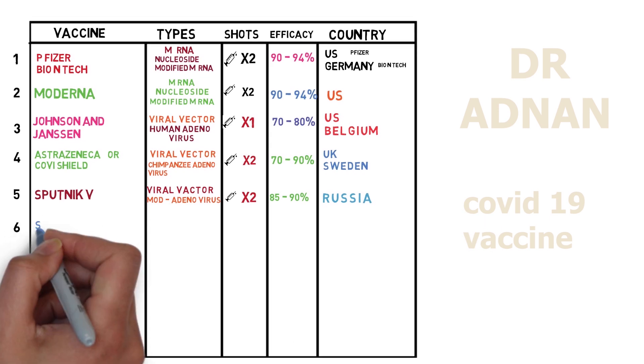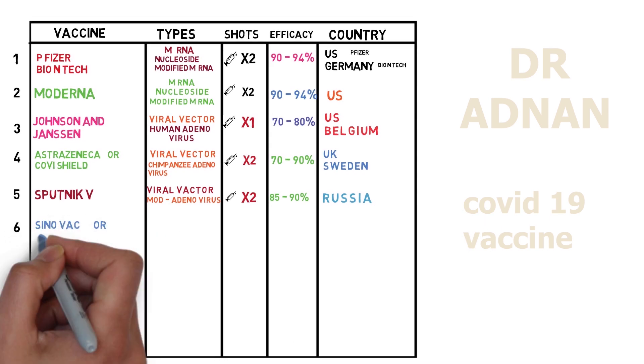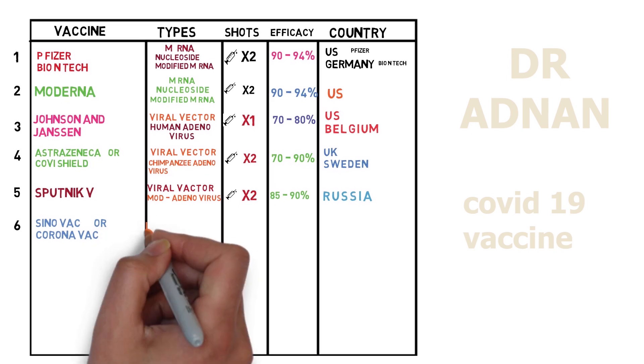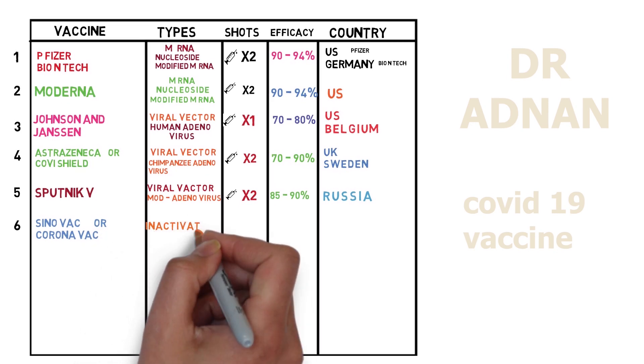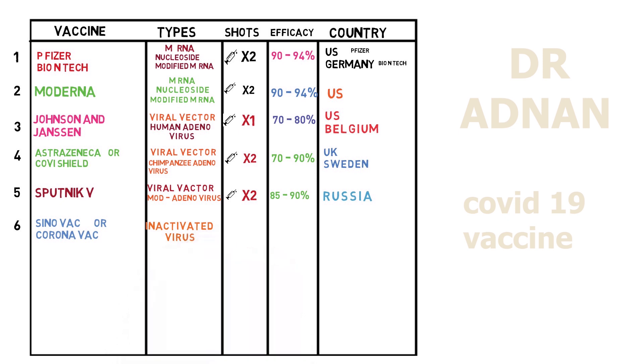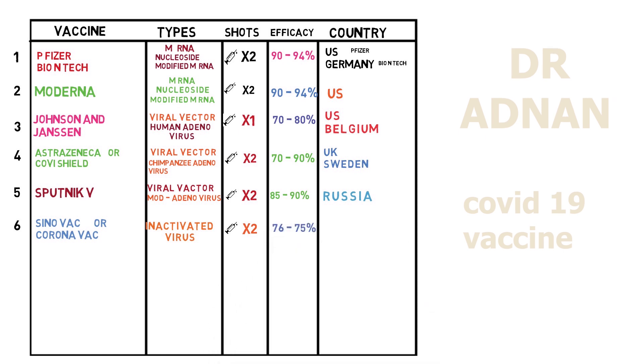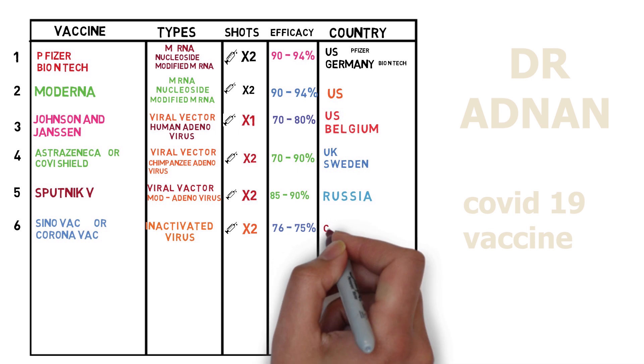Number six, we have Sinovac or CoronaVac vaccine which is based on inactivated virus and we need two shots of this within two months. It shows efficacy of 67 to 75% and this vaccine is developed by China.